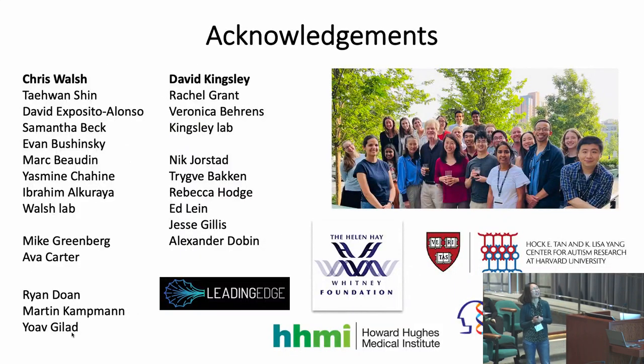I'd like to thank my postdoctoral advisor Chris Walsh, my graduate advisor David Kingsley, the Walsh and Kingsley labs and many collaborators — especially Mike Greenberg and Ava Carter for the projects discussed here — our funding sources, and Leading Edge for this opportunity.